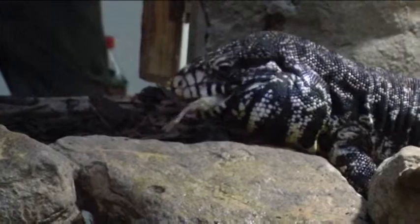Many people consider these animals as dangerous, but not all of them are. Most of them would actually try to avoid you, not eat you, in the wild.